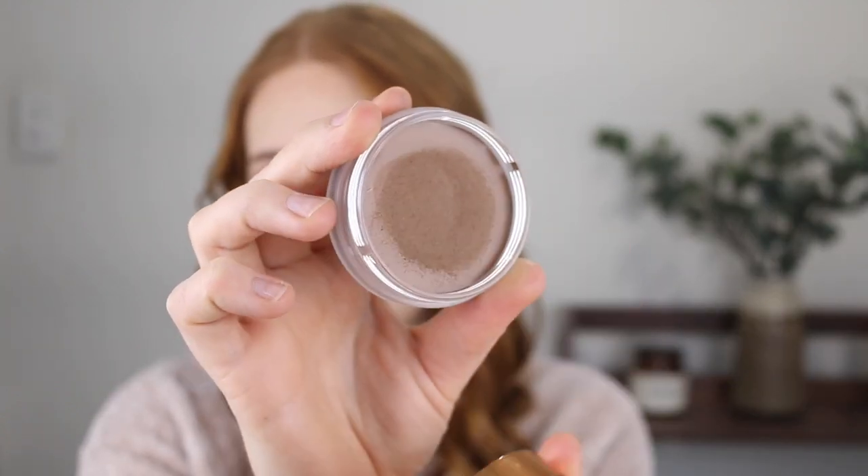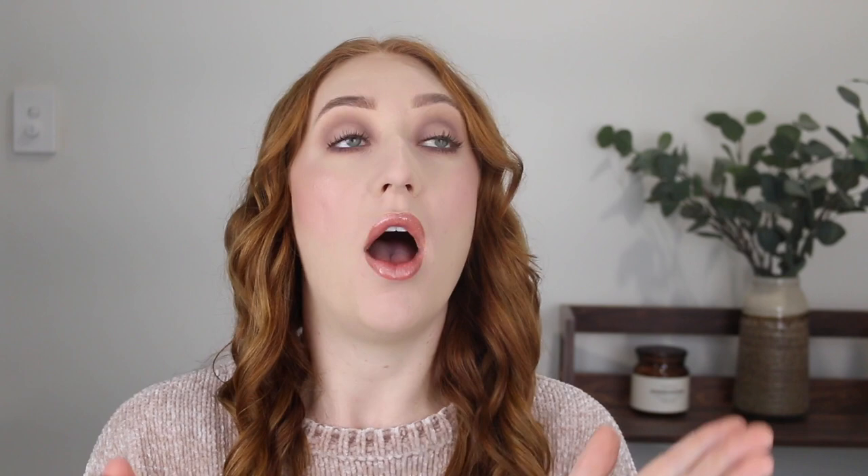Let's get straight into it and start out on a high note with the NARS Laguna Sunkissed Bronzing Cream. Actually, this was limited edition. Let me check that it's still available before I go raving about it because I don't want to disappoint anyone. It is still on the Mecca website but it does say it's sold out.